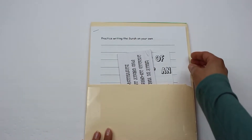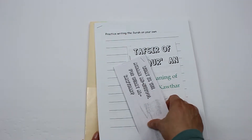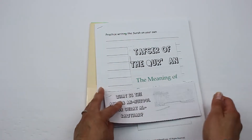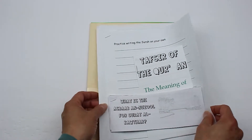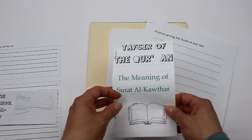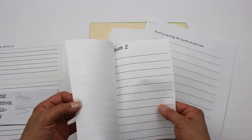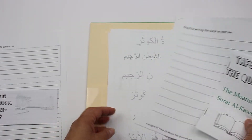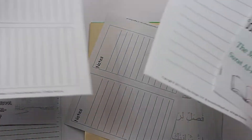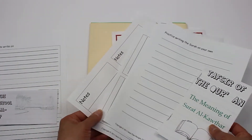On the back side I have some pages for the older students. I have an asbab al-nuzul section here for kids to write in more detail about the story behind the surah, and if they need, I have extra pages in here as well — they could just cut them out and staple them together. Then I have a tafsir section for a more in-depth writeup if kids want to write more in-depth about the surah, and I also have extra pages for that as well. There's also a notes page if they want to write certain notes about the surah, and they can just staple it together.